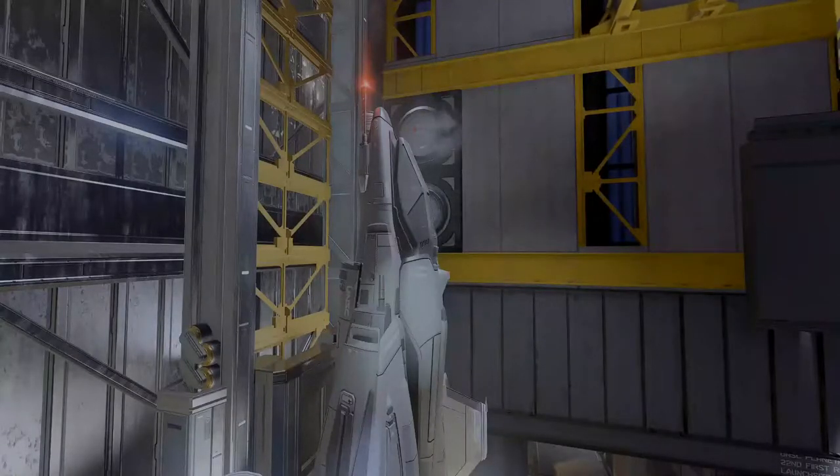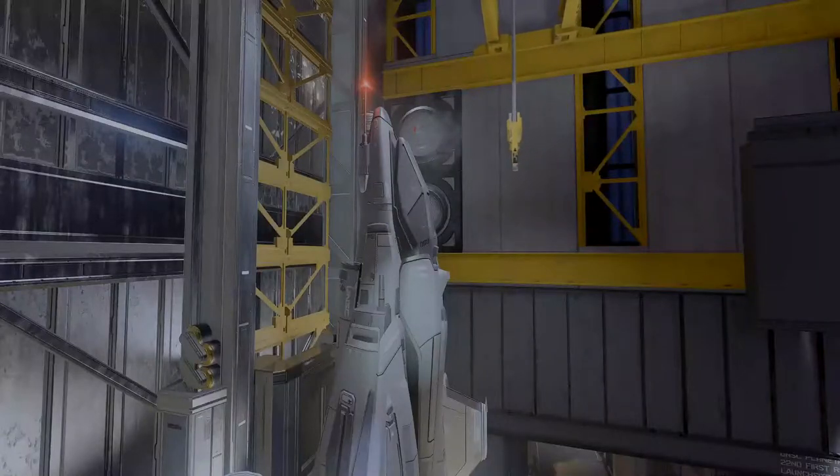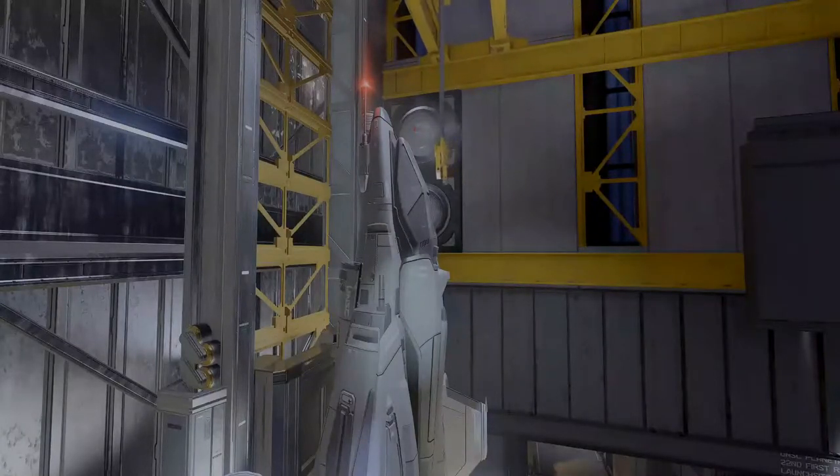The main centerpiece here at Launch Site is the Saber spacecraft docked in its launching station. This spacecraft has the ability to launch from the surface of the planet into space in a matter of moments, and is able to take on Covenant fighters with ease.